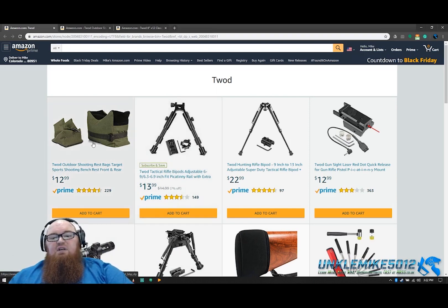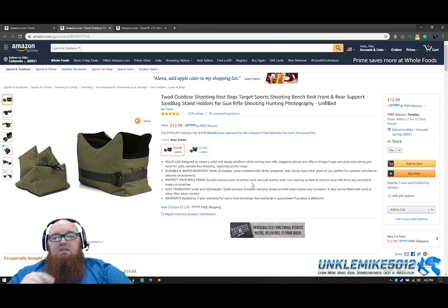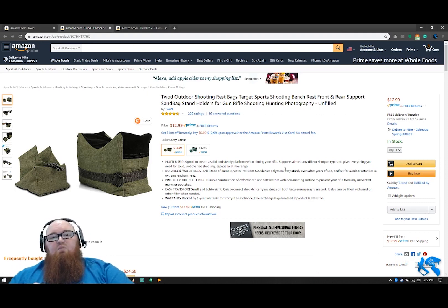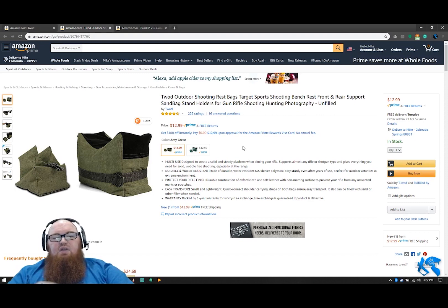Moving on to TWOD — here are a few things I haven't tried yet but really want to. First is the shooting rest. These bags for shooting rests are a really great option. Sometimes with a traditional bipod it's a little difficult to get a consistent shooting position depending on different surfaces. Having a soft bag that you can train with gives you that consistency no matter what surface you're shooting off of. I had no idea TWOD was offering these at this price, and they're going to be even cheaper this weekend. I am ordering a set.